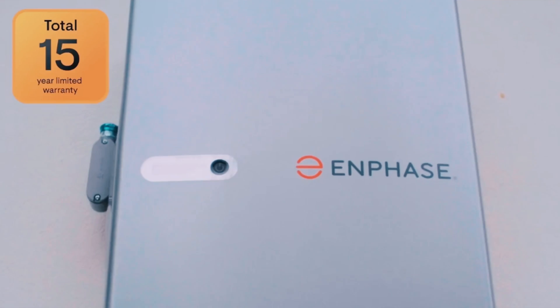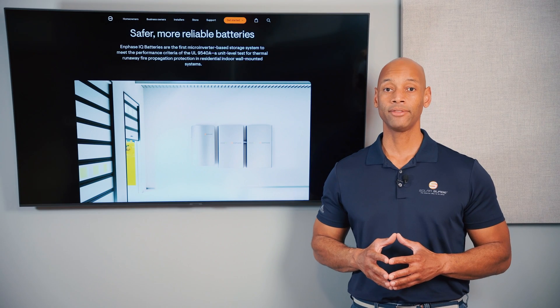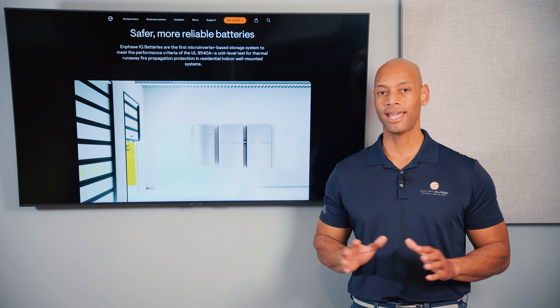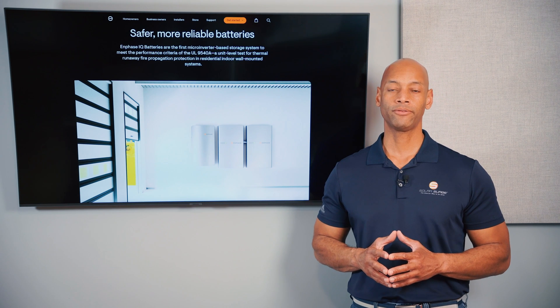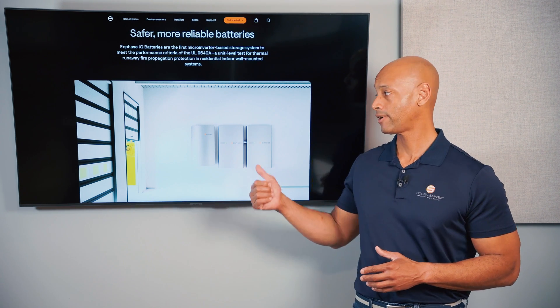In terms of warranty, Enphase offers a market-leading 15-year battery warranty. In this category, Enphase hands down is the winner — they were the first to go to a 15-year warranty standard for their lithium iron phosphate home batteries.